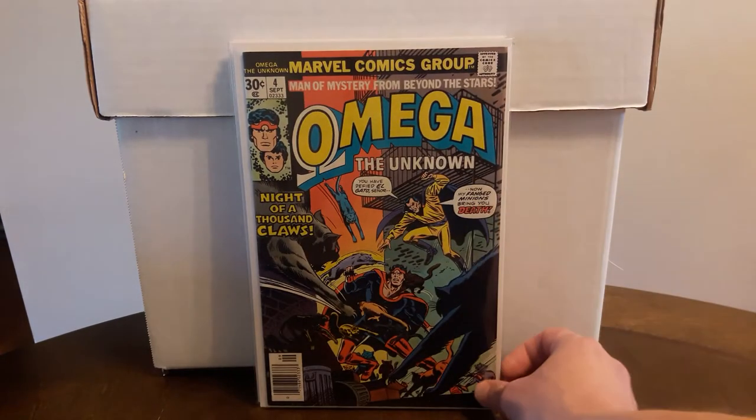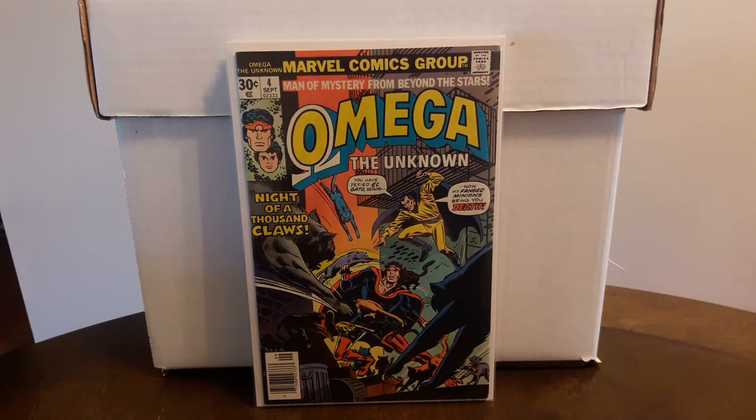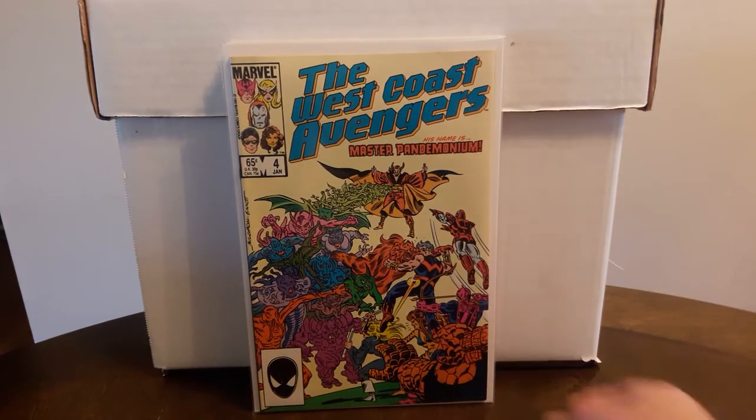Also picked up Omega the Unknown #4, just one I needed for that run, for $2. And for $2, West Coast Avengers — first appearance of Master Pandemonium. Happy to find it, except I should have looked it over better before I bought it.